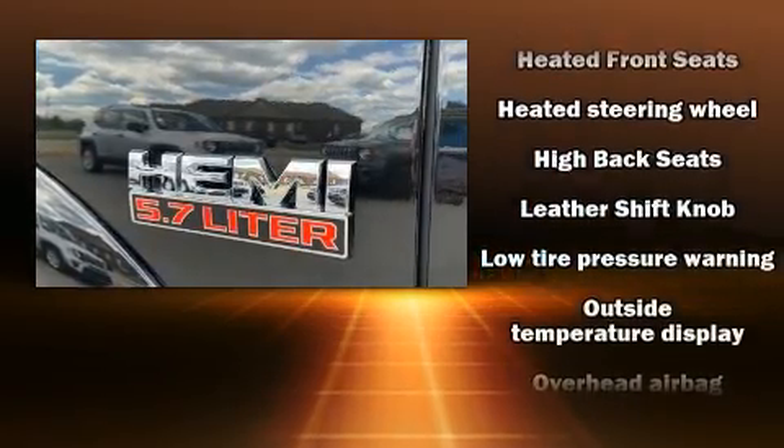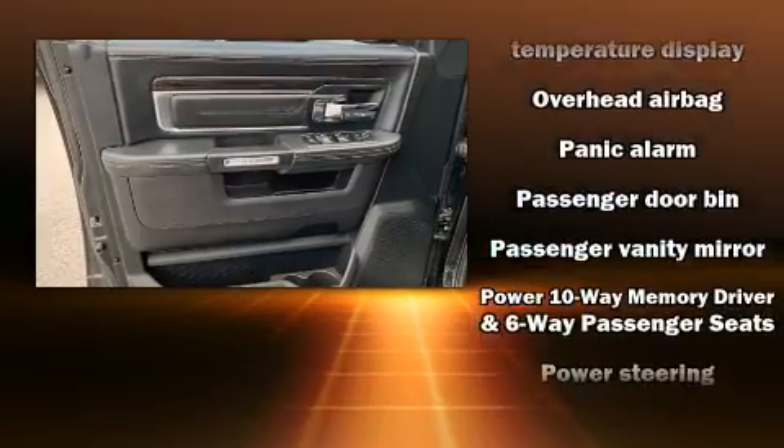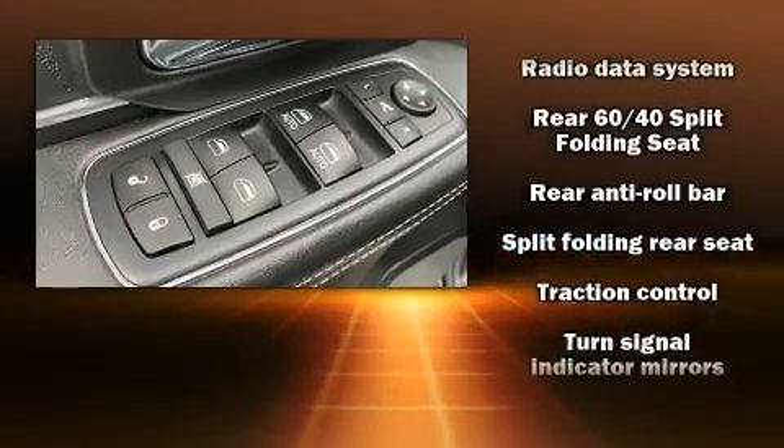You'll never lose visibility with rain-sensing wipers, which activate automatically when the drops start to fall. It also arrives with a Carfax history report, indicating just one previous owner.